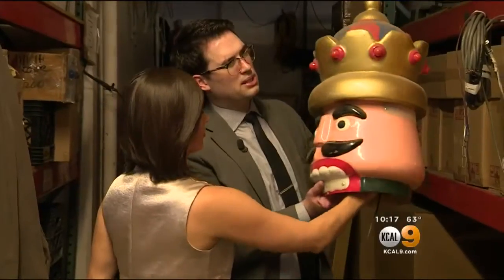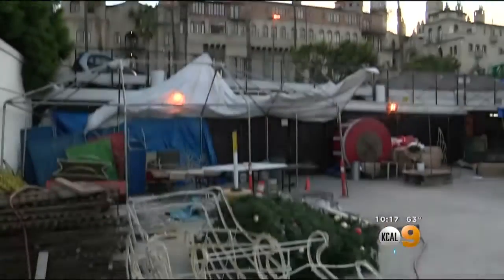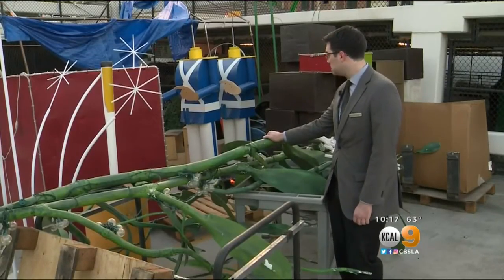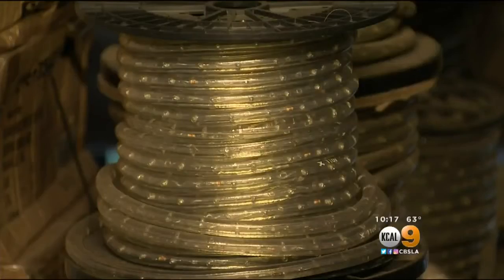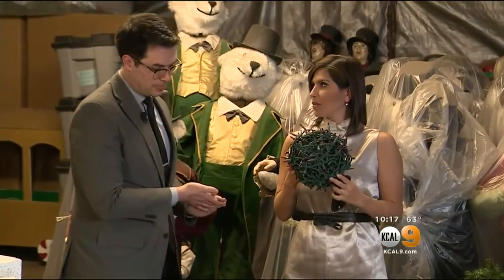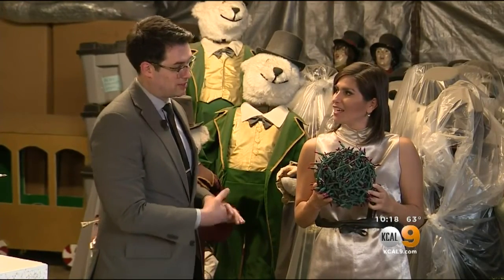These guys are out every single year greeting all of our guests and kids. The famous props like the nutcrackers — some of these are about 10 years old — and trains, all of it stored in a giant locker. We're actually the largest mistletoe handmade in the United States. Boxes are labeled, lights are bundled neatly to maximize space. The fastest anyone's got it done is about 25 seconds.